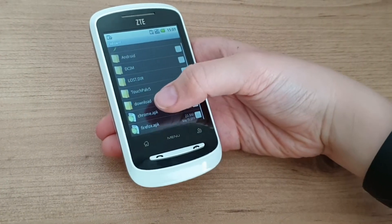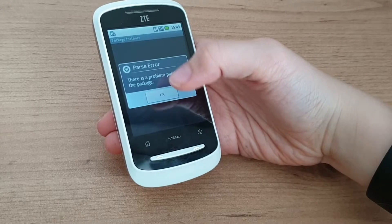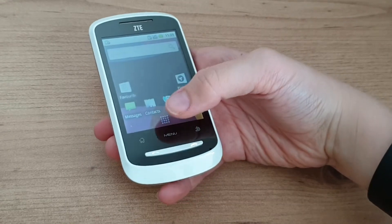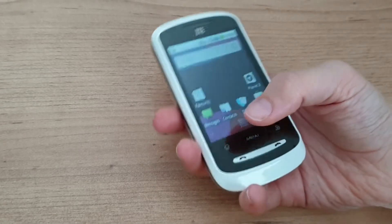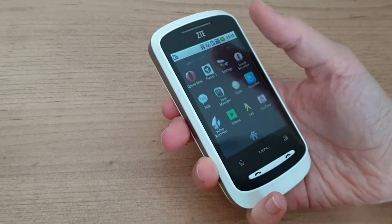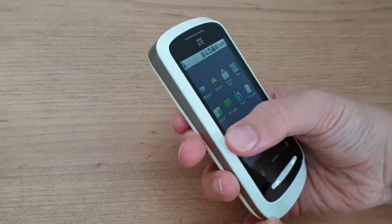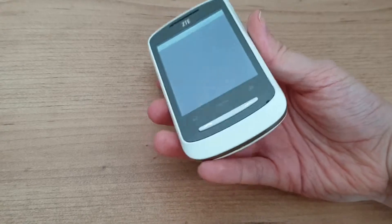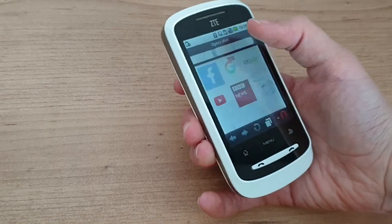Even attempting to sideload apps, the phone is having basically none of it — problems parsing the package appear on any post-2014 application I could find. Even old versions of Firefox and Chrome just weren't working with this Android version. However, I was lucky enough to find APKs for Angry Birds, an old version of Opera Mini, and an old version of TouchPal, and they all work perfectly fine. Opera makes browsing the web a lot less painful than the default stock browser — it's not going to be a great experience, but it does make a very significant improvement.